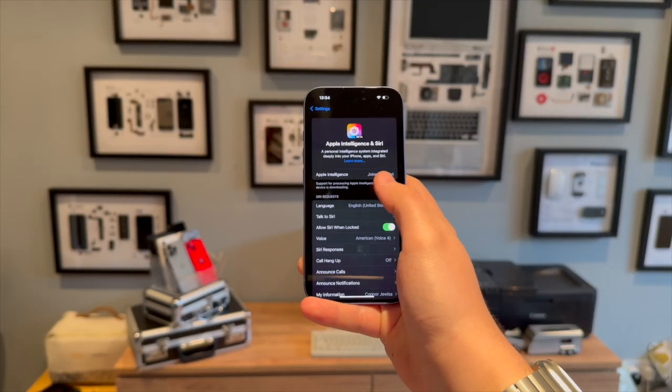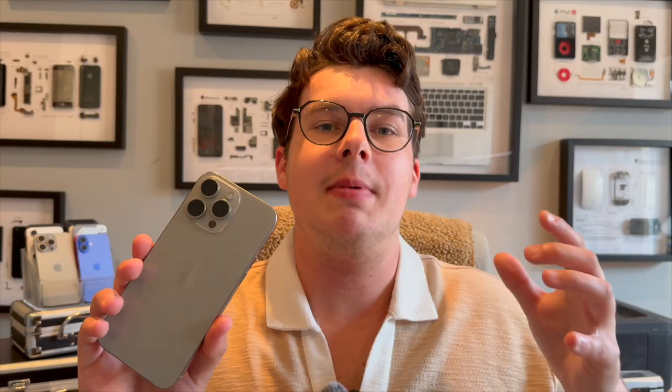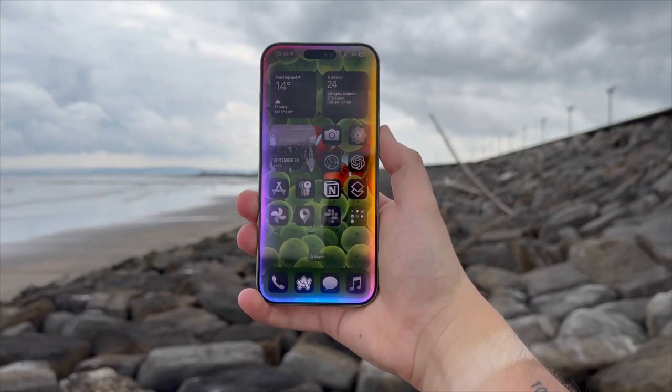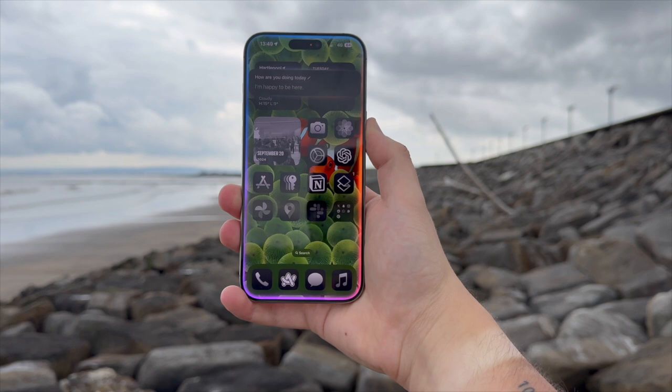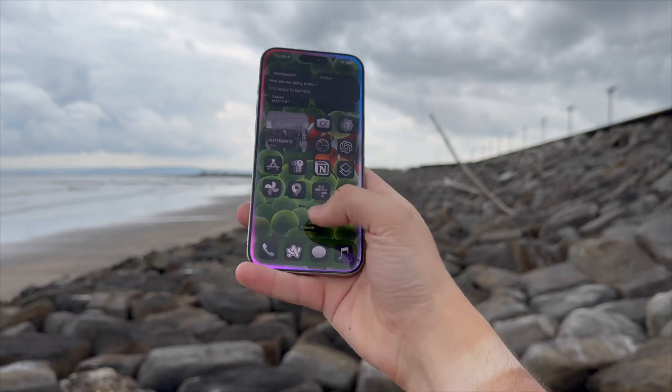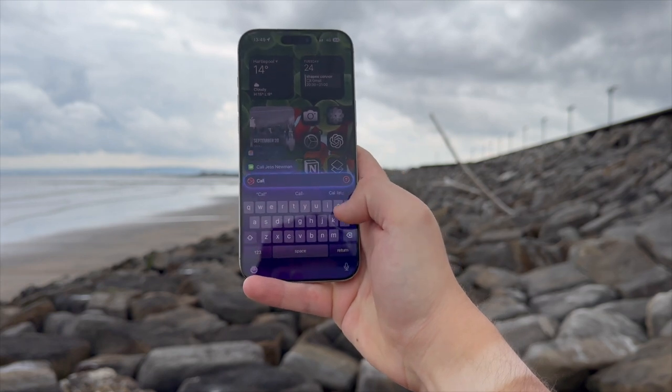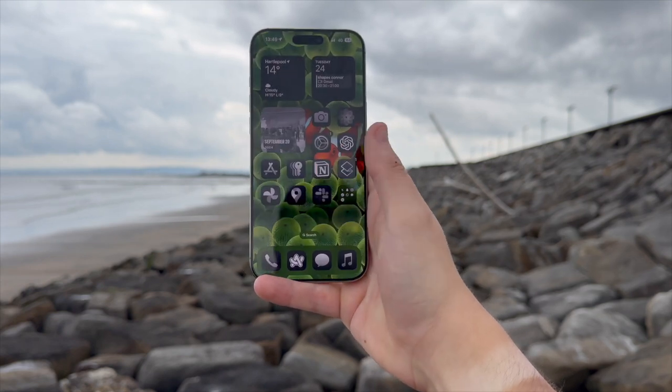So what does Apple Intelligence actually offer for your device? Siri is getting a big upgrade. The smart assistant is going to look a lot different — the UI now glows around the edge of your display rather than the little button at the bottom. You can also now double tap the home bar at the bottom of your screen to start typing to Siri rather than just using your voice.